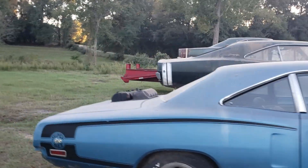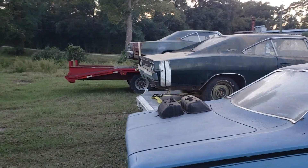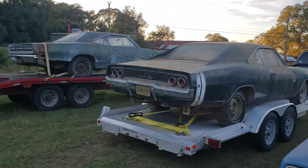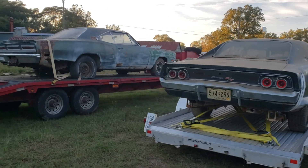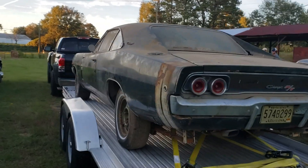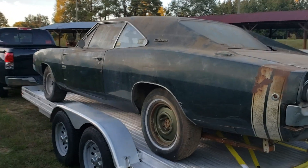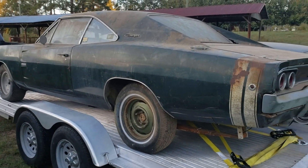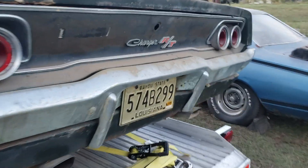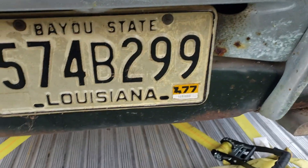Down here in Goshen, Alabama, which is right next to Troy, Alabama. This one's a neat one right here, man. How often do you see a '68 Hemi 4-speed car that's been sitting since 1977? Amazing to me.